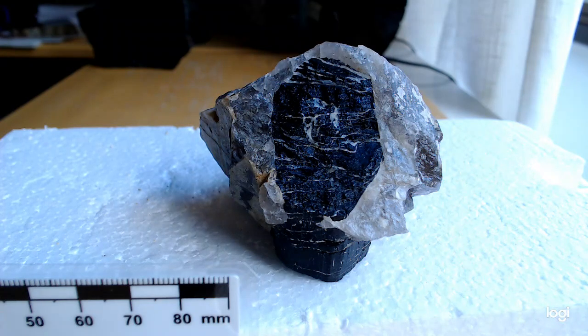Hello, hello, welcome back to my little rock academy, and today I'd like to show you a pegmatite sample.